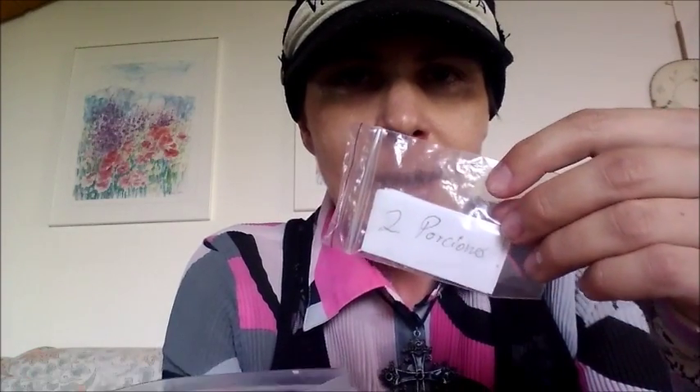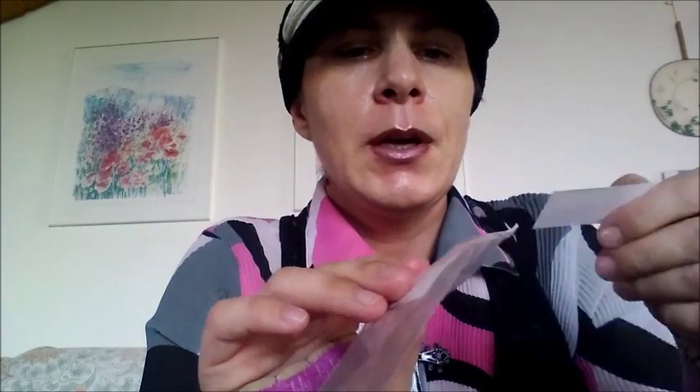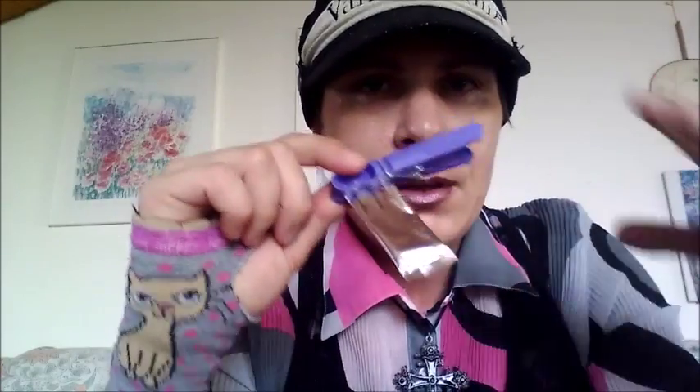Understand? Then it's still two portions left. And then the next time it's only one portion left, and close it again. So normally this whole packet is for one month — actually six weeks — because in the morning, in the evening, and the next morning: so three, three portions.